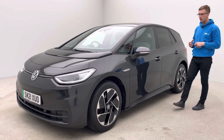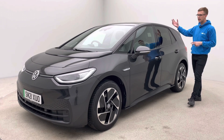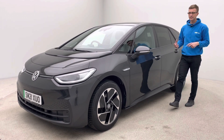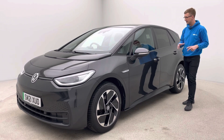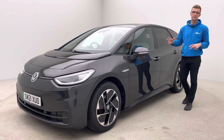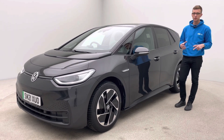Finished in grey with absolutely fantastic specification: reverse camera, keyless entry, glass sunroof, electric seats, intelligent headlights, heated steering wheel, heated seats, comfort access, folding mirrors and much much more.